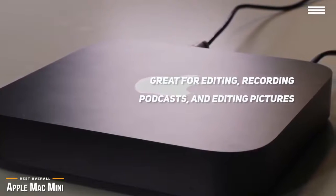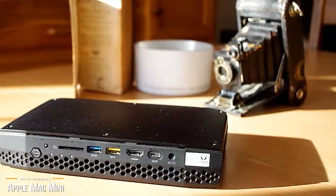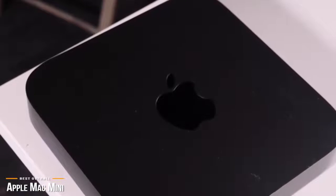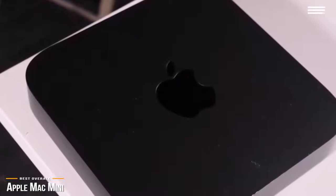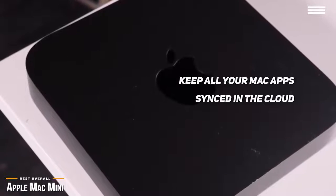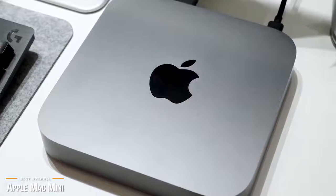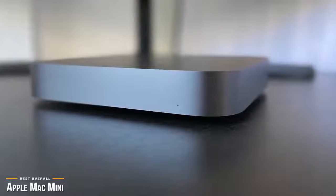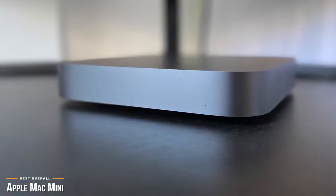However, the Mac Mini is terrible for gaming. If you're looking for a mini-computer that can handle gaming, then check out the Intel Hades Canyon NUC Mini PC coming up next. The Mac Mini gives you enough power and versatility while providing a clean and uncluttered place to work and browse the web. You could keep all your Mac apps synced in the cloud, which allows you to move from a laptop to a home desktop with ease. The Mac Mini is a versatile mini-computer that can tackle creative tasks, be used as a server, an entertainment console, or even a DJ booth. If you're looking for a powerful mini-computer that is still affordably priced, then the Mac Mini is one of the best overall you'll find.